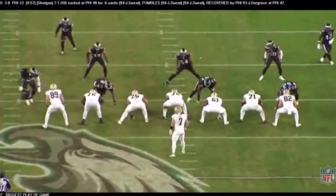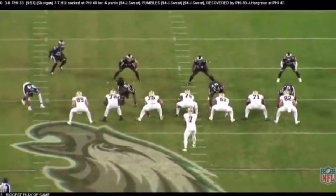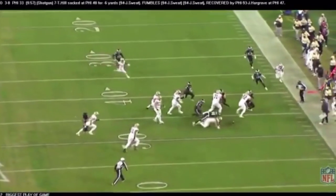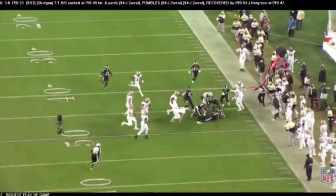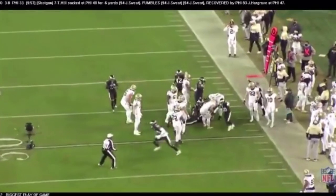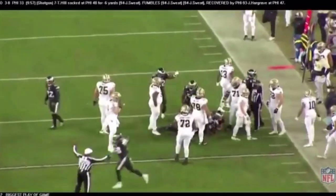Fourth and two — the biggest play of the game. Watch Josh Sweat coming over; he's going to defeat Josh Hill, the tight end. The ball's out — right in front of the Saints bench — and Javon Hargrave comes up with the fumble recovery. Two sacks, a fumble recovery, three quarterback hits. Sean Payton looking on going, 'I don't have a chart for that play.' That stinks.